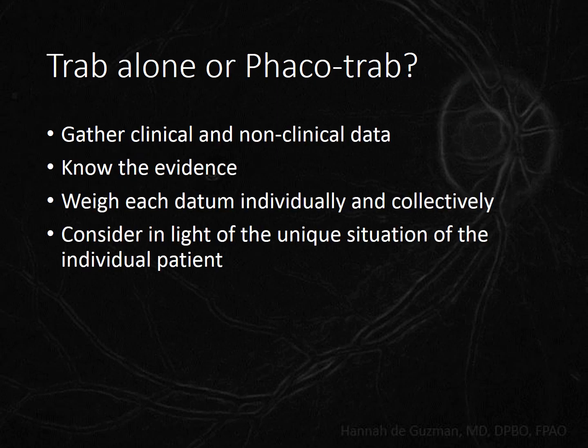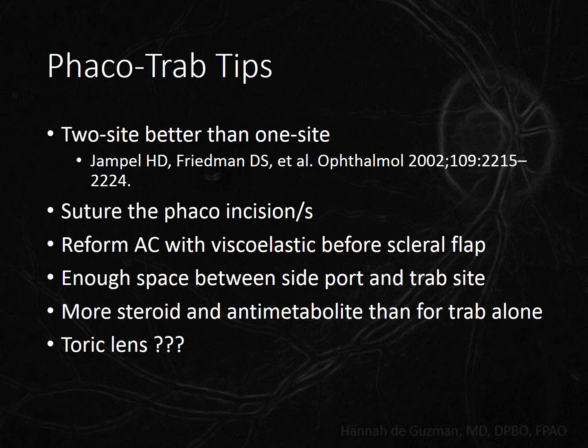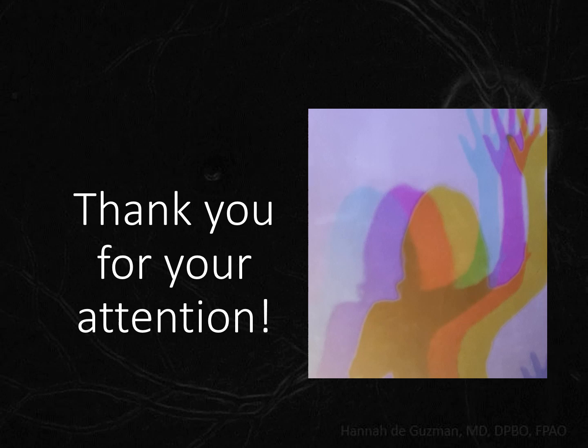To summarize, these are the steps we need to take to decide whether to do a trabeculectomy alone or combine it with a phacoemulsification. For those of you not yet comfortable combining trabeculectomy with cataract surgery, here are a few tips — and these apply to other types of cataract surgery as well. Thank you for listening, and I hope this will help you when you care for your glaucoma patients.